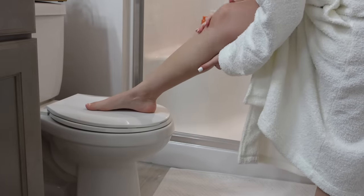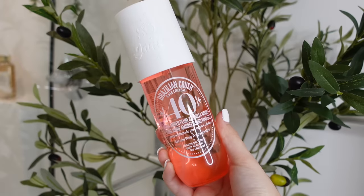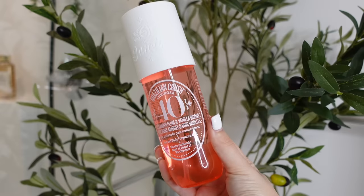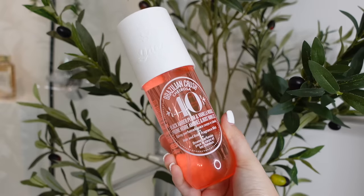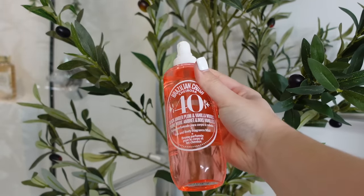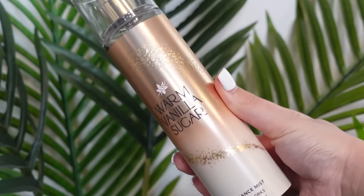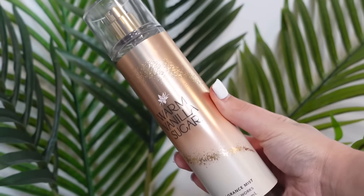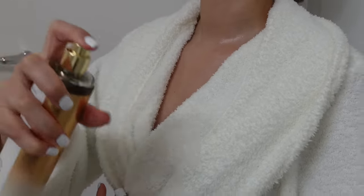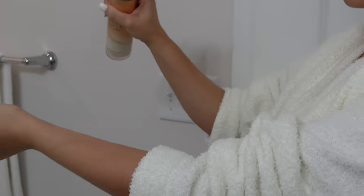Once my skin is moisturized, soft, and smelling amazing from my Vanilla Bean lotion, I go in with my body spray of choice. I have two favorites: the Cheirosa 40 body spray by Sol de Janeiro, which is a deep, woody, ambery vanilla — more of a nighttime fragrance — and Warm Vanilla Sugar by Bath & Body Works, which is a very sweet, sugary, uplifting vanilla. I decided on the Warm Vanilla Sugar, so I spray that all over my skin to get prepped to get dressed.